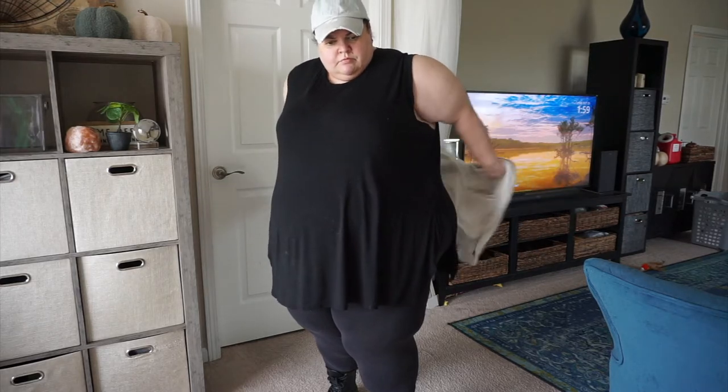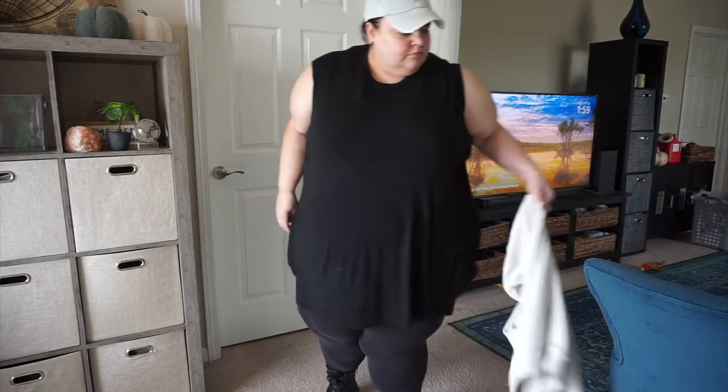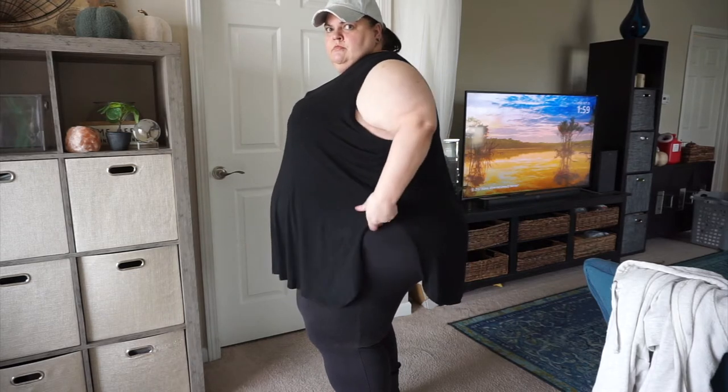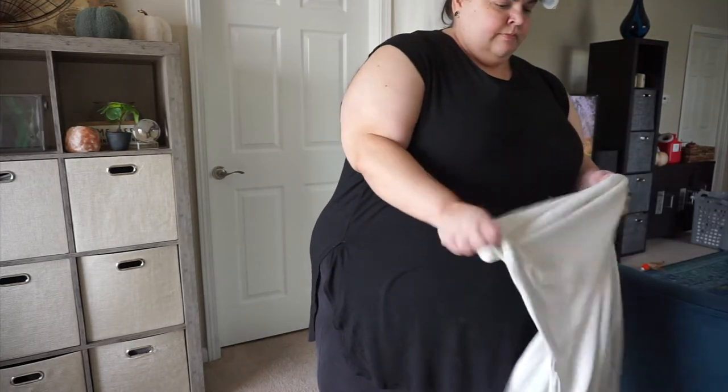When you see plus-size items on Amazon you kind of have to snatch them up quickly because they sell out and often don't get restocked. I think this is a size 7X, so it fits pretty nice and roomy. It's from their Amazon Essentials line. I like the cutout, kind of boxy muscle-T sleeve, and I really like the shirt-tail hem with the cut-up slits on the side — I think it's flattering and really comfortable for my shape.